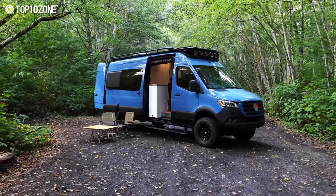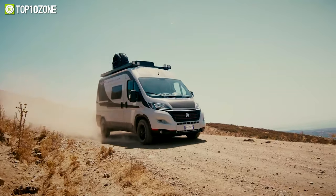So that was our list of the Top 10 Ultimate 4x4 Camper Vans with Heavy Duty Equipment.